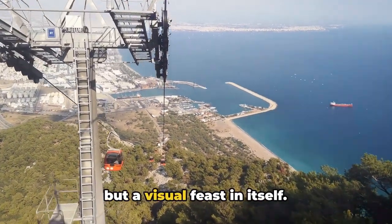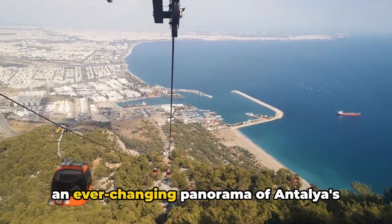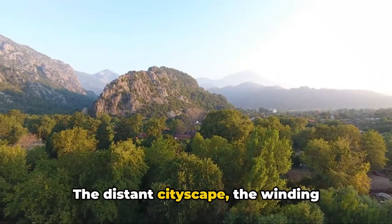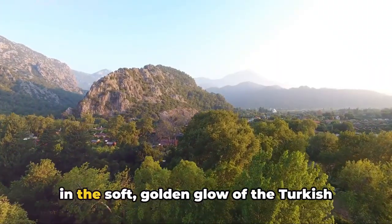As you glide upwards, you're treated to an ever-changing panorama of Antalya's stunning landscape — the distant cityscape, the winding coastline, the emerald forests — all bathed in the soft golden glow of the Turkish sun, making for a picture-postcard view.